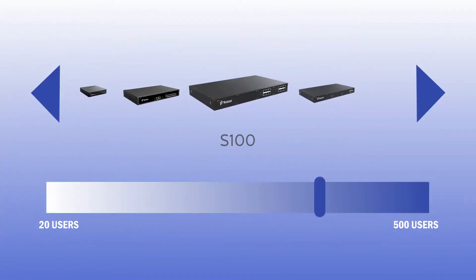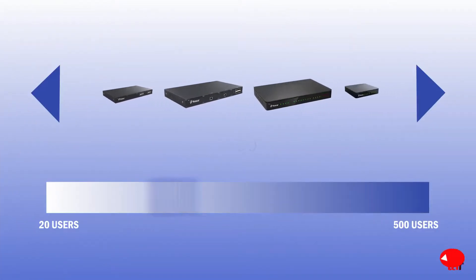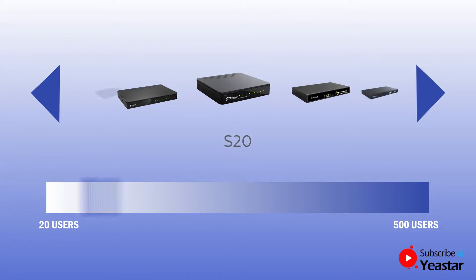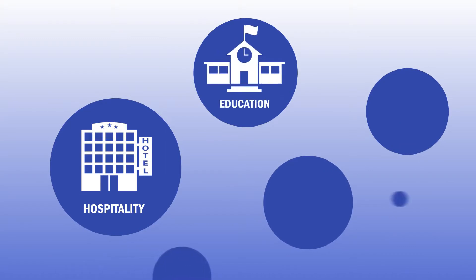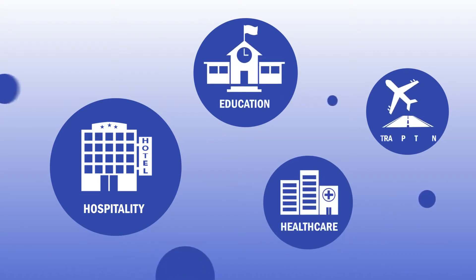S-Series PBX is suitable for SMBs of different sizes, from just a handful of employees to even hundreds. It also works well in various verticals including hospitality, education, healthcare, transportation, and more.